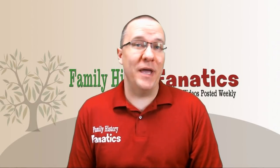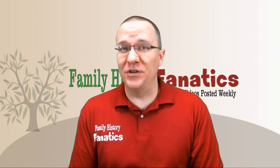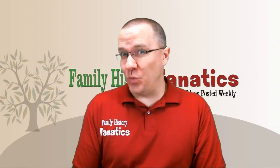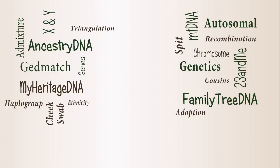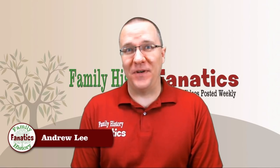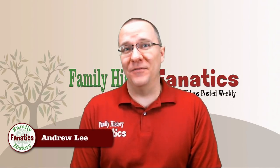If you've looked at Ancestry recently, you may have noticed that your ethnicity results have changed. Does that mean that you've changed as well? I'm Andy Lee with Family History Fanatics and this is a segment of DNA.